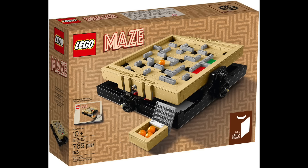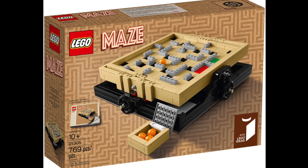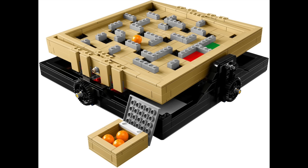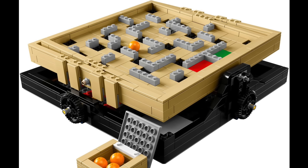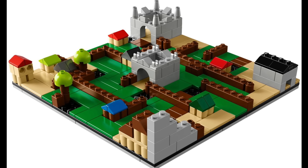At number 43 we have the LEGO Ideas 013 The Maze. This set ranks low on my list because it's just not something I'm very interested in. That being said, it is a very cool idea and I can see how people could enjoy it. It does have a few different options to place on top — a standard looking maze, or even a castle looking setup.